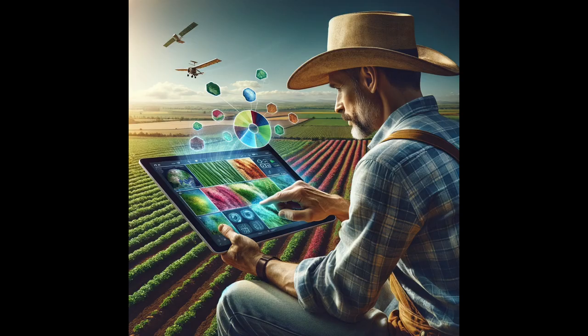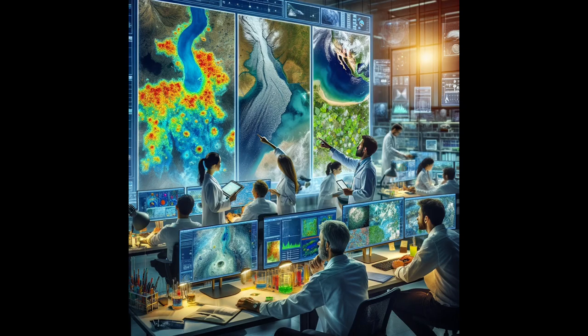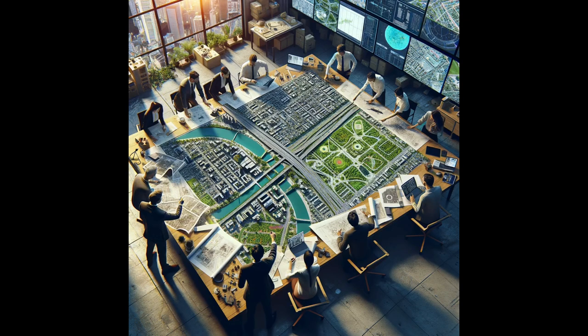Thanks to Landsat's pictures, farmers can figure out the best places to grow food, scientists can keep our water clean, and city builders can plan better parks and playgrounds. It's like having a helping hand from space.